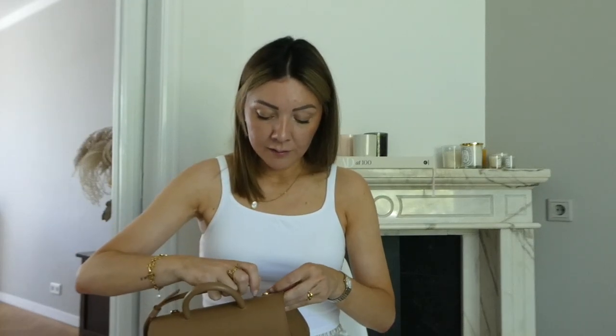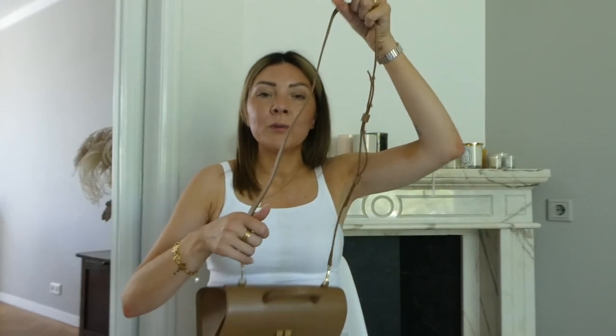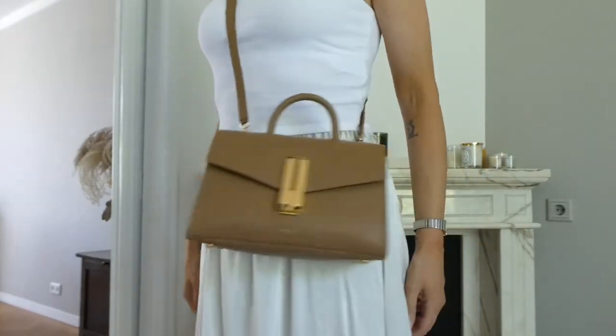I really like to wear it with the top handle, but it also comes with a strap. I haven't even used the strap yet. If you want, you can attach it and wear it as a crossbody, which I think is always a plus — we do like options. I think crossbody is more casual during the day, while if you want to wear it in the evening when you're more dressy, I would remove the strap and wear it just with the top handle.